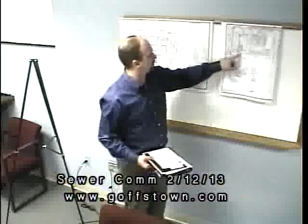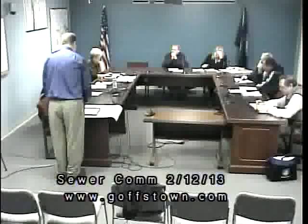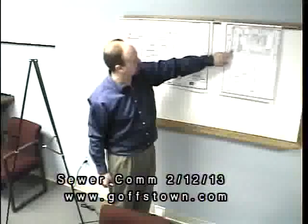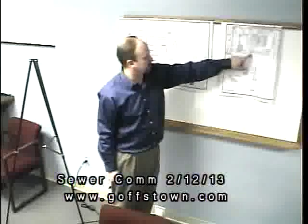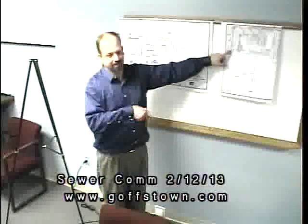We'd be looking at an eight-inch line here, and AutoZone also uses an eight-inch line to their building. Our purpose for being here tonight is just to make sure that the approach and the flow we've calculated for AutoZone are acceptable to the commission. There's an existing eight-inch line leaving this manhole going into the street, and coming into this manhole is the two-inch force main from NeighborWorks. We'd be constructing an eight-inch gravity line roughly parallel to the NeighborWorks one, tying into the same manhole and rebuilding the invert.